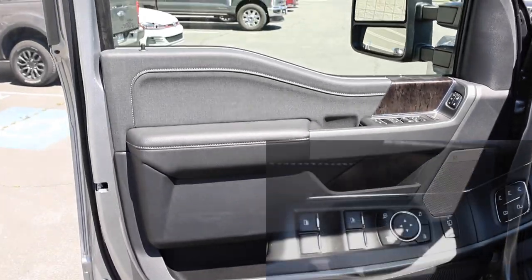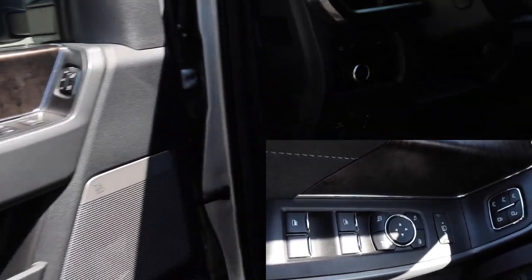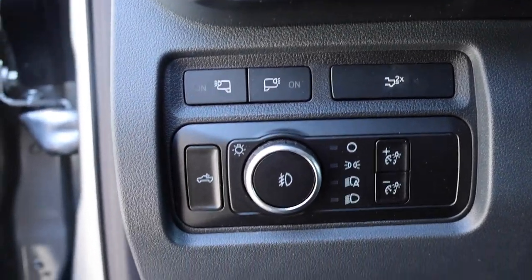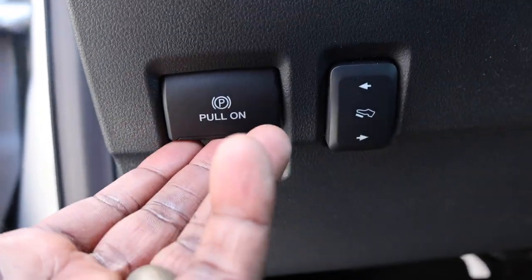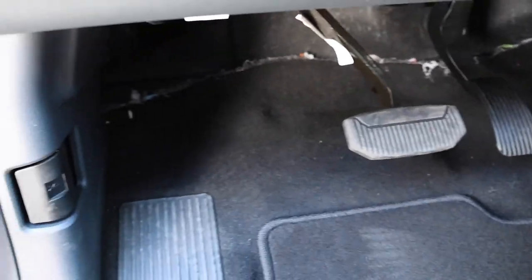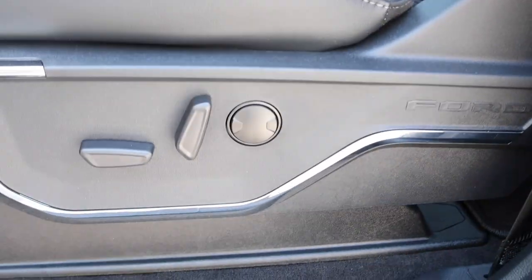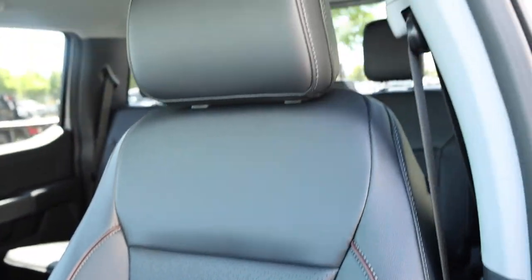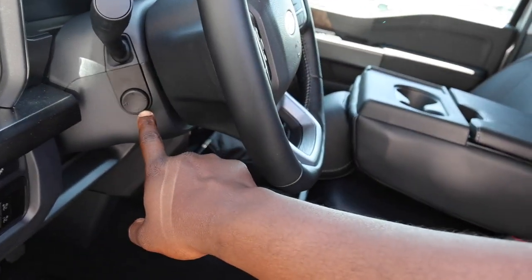We won't spend too much time on the interior — I'll just show you guys the highlights. Here are some of the controls for lighting, the bed, electronic parking brake, and power pedals down below. Seating controls on the side, and look how wide and big these seats are. You have some brown piping, perforated leather, and you cannot tilt these headrests. Power steering column, and a sound system.